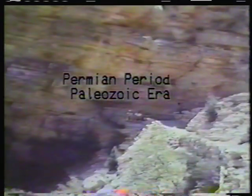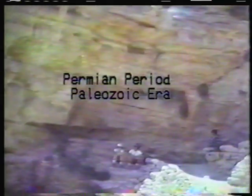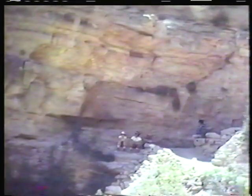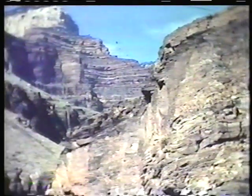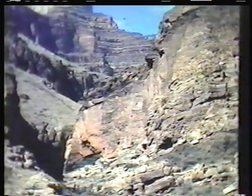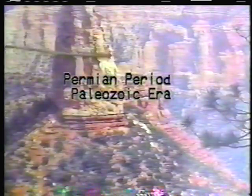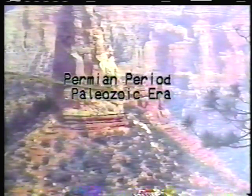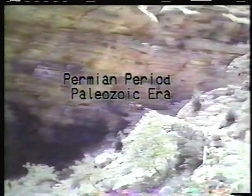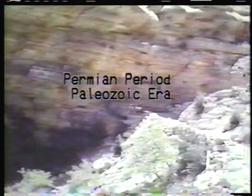The rimrock of the canyon is the Kaibab limestone of Permian age. We're going into the canyon to see the billion years of geologic history recorded in its rock layers. These are Permian strata. The Coconino sandstone and Hermit shale lie below the Kaibab limestones — the Coconino and Hermit shale are red beds.